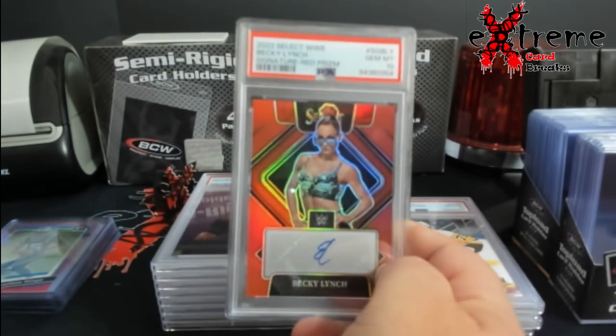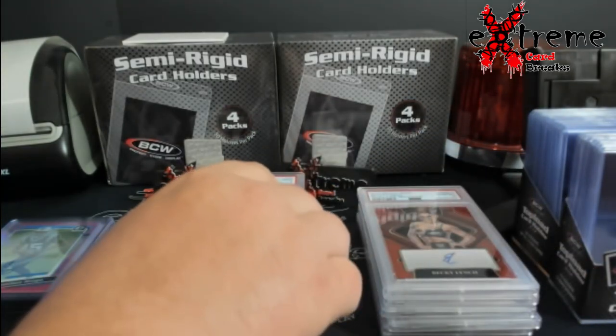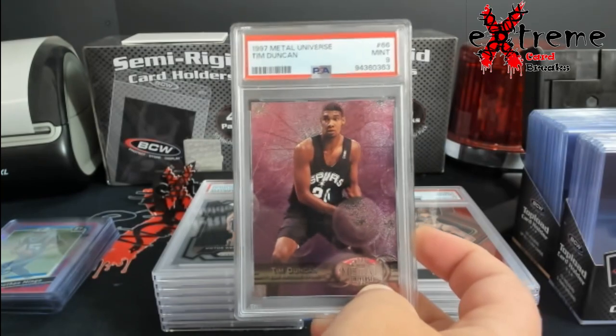Up next we got a Becky Lynch red prism signature. I think that goes for around 120 or so. Thought we'd knock a 10 out on the Duncan Universe but didn't do it.